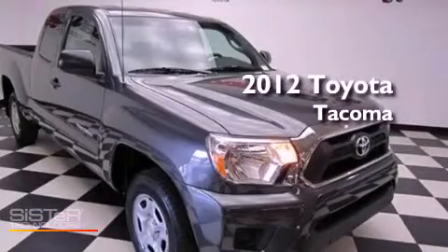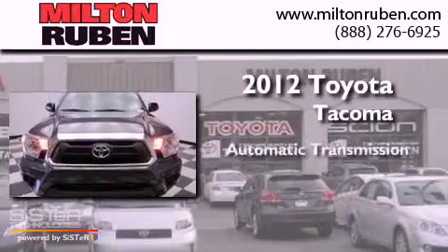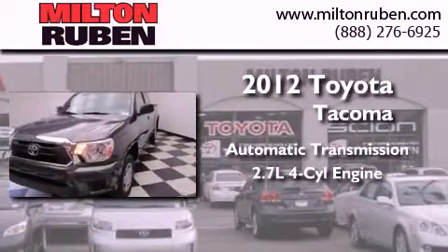This is a 2012 Toyota Tacoma. This truck has an automatic transmission and an inline four-cylinder engine.